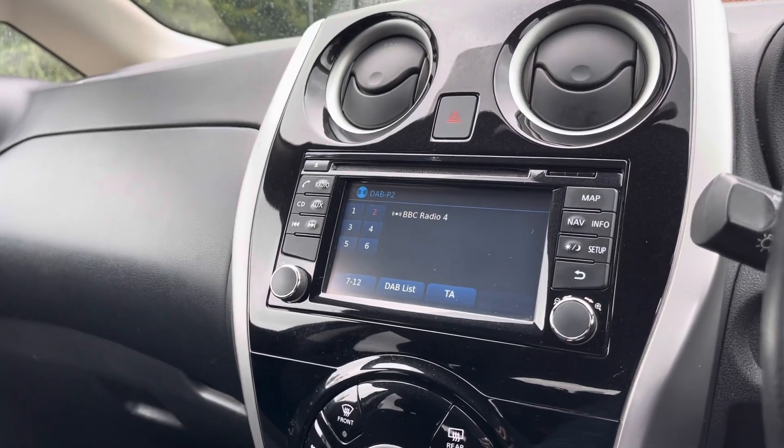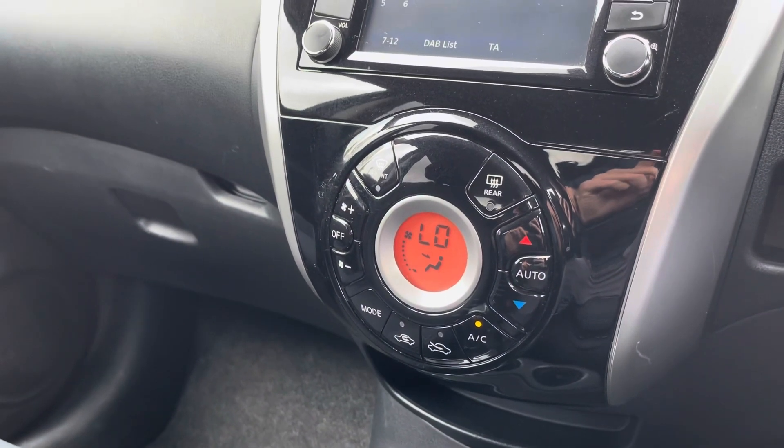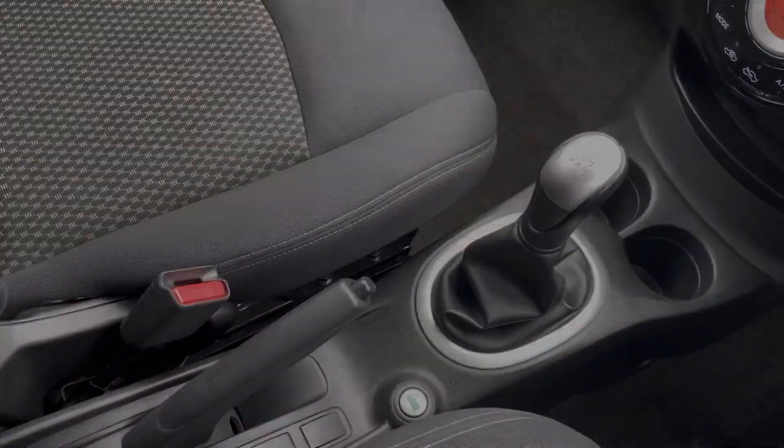You can also play your favourite songs via the media option as well. Below that you do have your climate controls, which are very easy to use, as well as your manual gearbox and your manual handbrake.